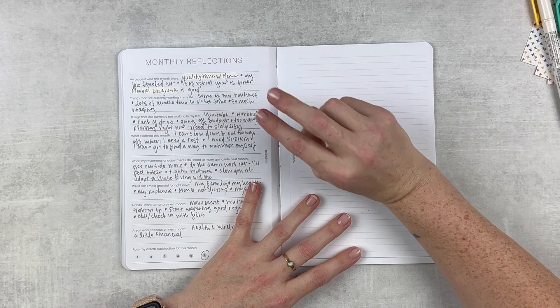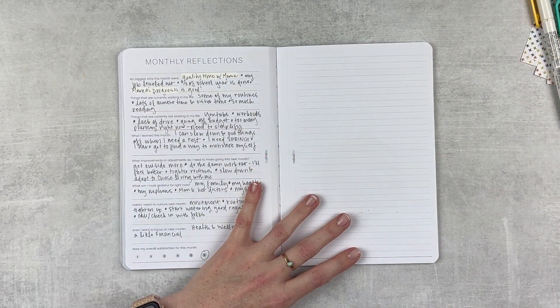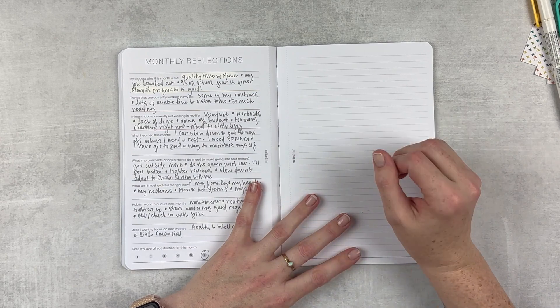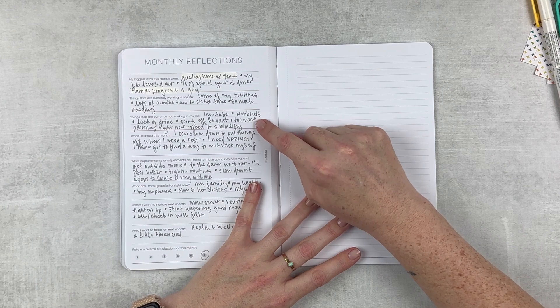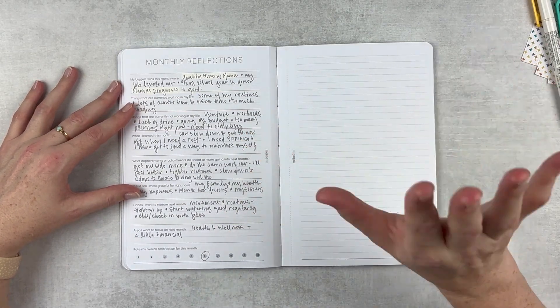Things currently not working: YouTube. I'm going down to two videos a week from here on out because I have to cut some things out of my life right now. My middle sister Chase is going to come and live with me and my other sister Callie, because we don't want her to see my mom when it starts to get really bad with the chemo. She has developmental disabilities and won't really understand everything, so I need to simplify. Workouts are also not working - lack of drive, going off budget, too many planners. I'm cutting out my memory planner and thinking of simplifying even more, but taking it in stages.